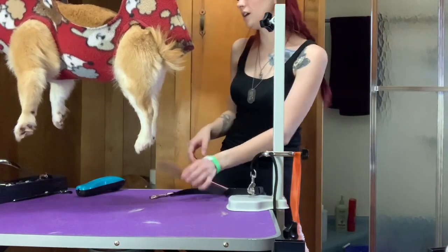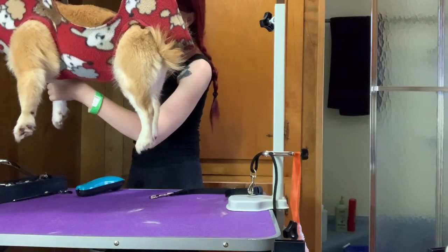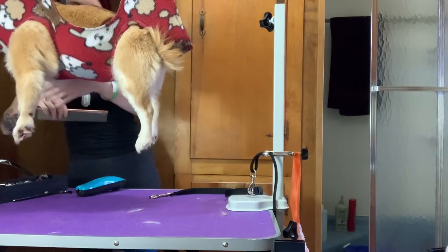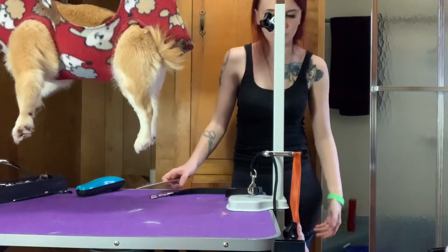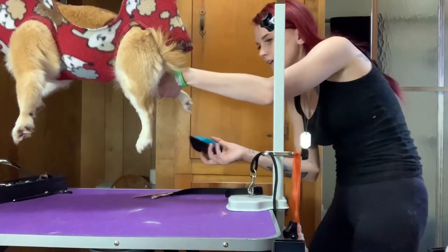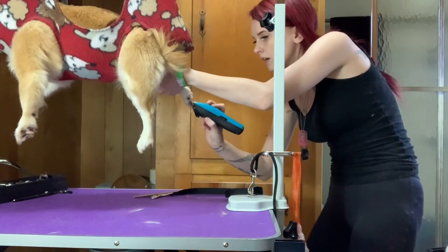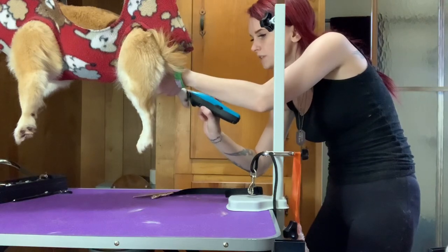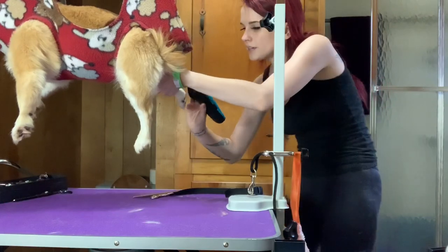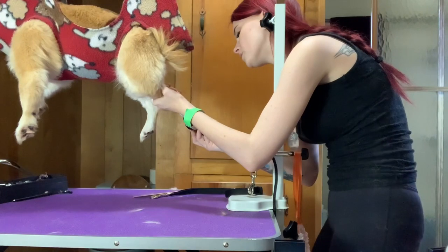We're going to finish the groom as usual. Thinking if there's anything else that's different for house call — really just the clean up. I think you guys can figure out how to clean up. So I'm just gonna shave his paw pads and finish up his haircut, but I wanted to talk to you guys a little bit about house call and what the differences are and what to expect.